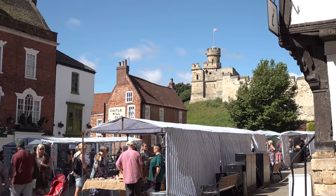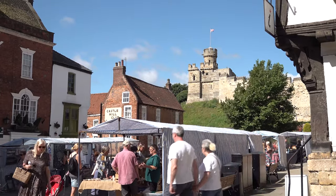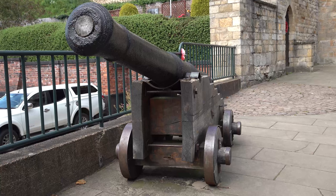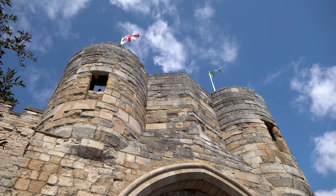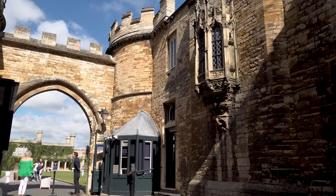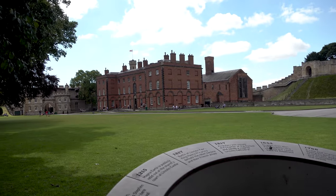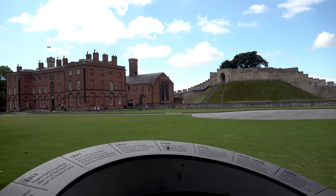Lincoln Castle is a major Norman castle built during the late 11th century by William the Conqueror on the site of a pre-existing Roman fortress. After William defeated Harold Godwinson at the Battle of Hastings on 14th October 1066, he continued to face resistance in the north of England. When William reached Lincoln, one of the country's major settlements, he found a Viking commercial and trading centre with a population of 6,000 to 8,000. The remains of the old Roman walled fortress proved an ideal strategic position to construct a new castle.